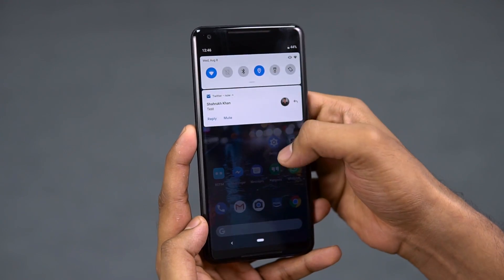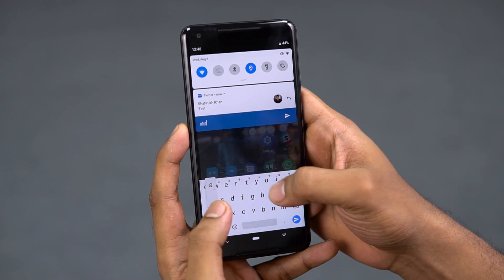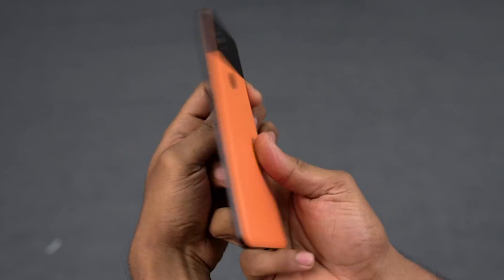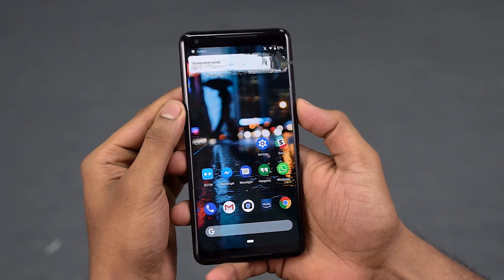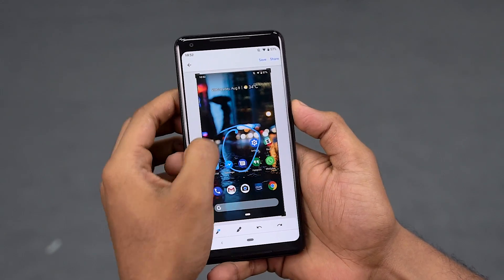Continuing with more intuitive changes is the revamped notifications. Apps can now suggest smart replies right from the notification bar, and you can even see images sent to you right there. Talking about images — screenshots. No more having to fiddle with multiple buttons. Press and hold power, select screenshot, and done. The editing has been improved too.